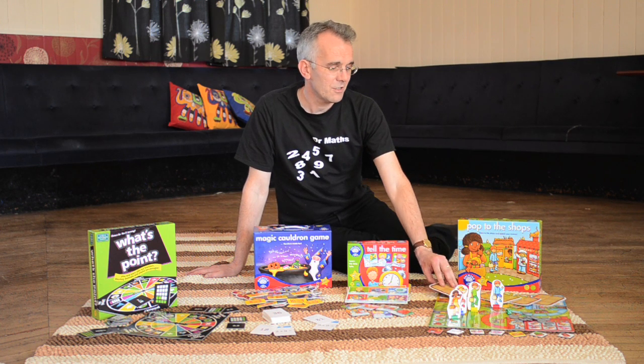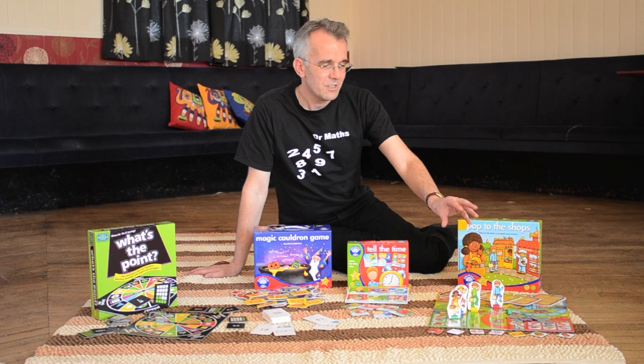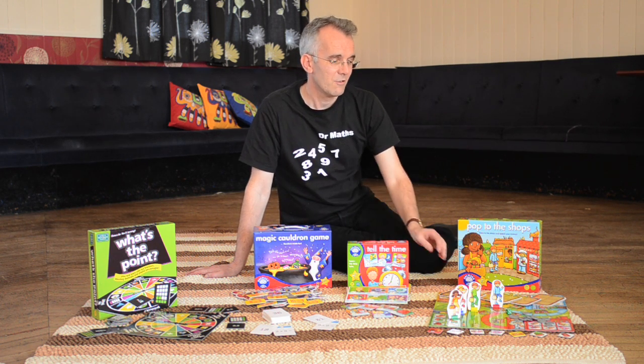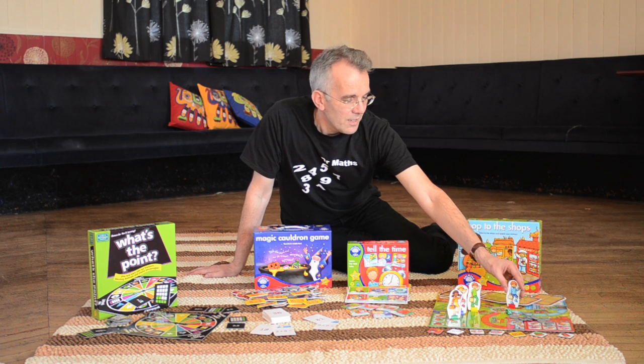It's great for kids to learn how to deal with money, how to look at change, to look at the subtractions and the additions to buy things. Great practice for that in the home for things that they're doing at school.